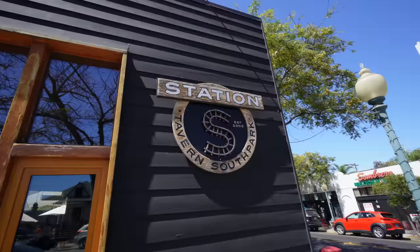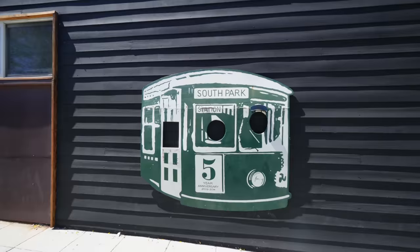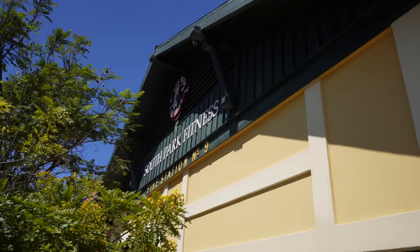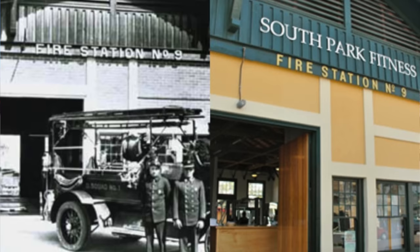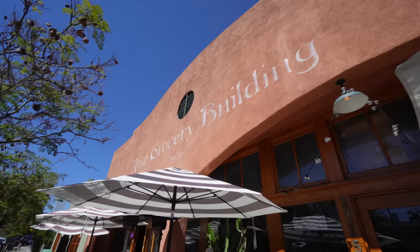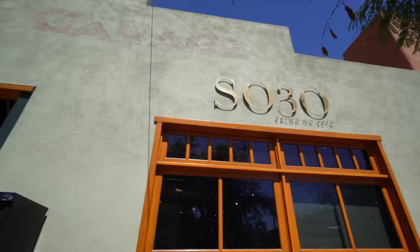We're off of Ivy and Fern, right next to Station Tavern, Sombrero Mexican Food, a place called Sprinkle Magic, and Eclipse Chocolate — a ton of nice little small spots to check out. Right behind me is South Park Fitness, which used to be Fire Station Number Nine — they restored it. This is one of San Diego's biggest growing urban communities. This building here was established in 1923, the Rose Grocery Building, and there's now a restaurant inside.